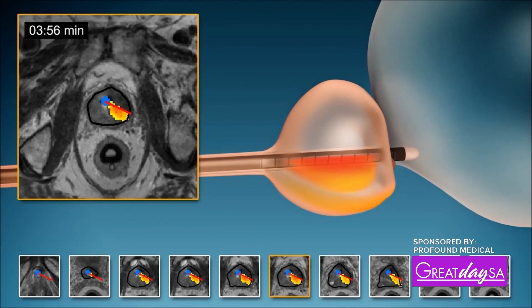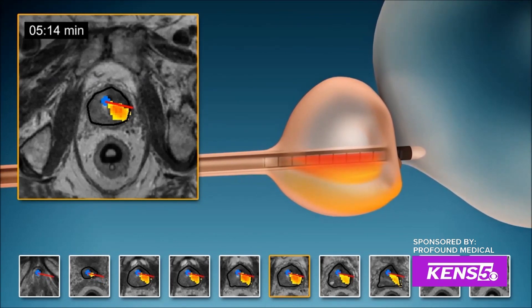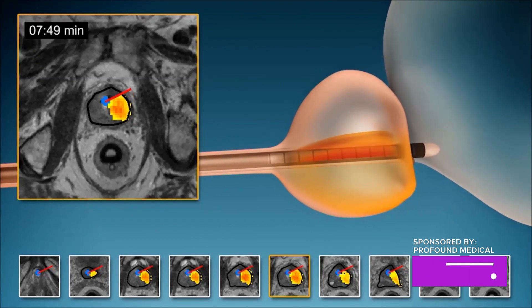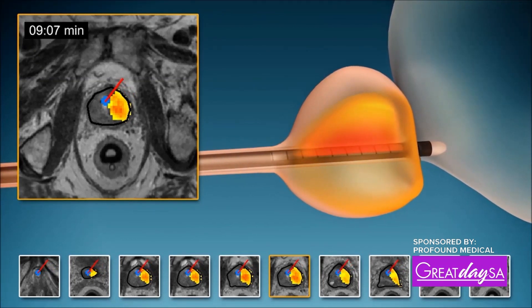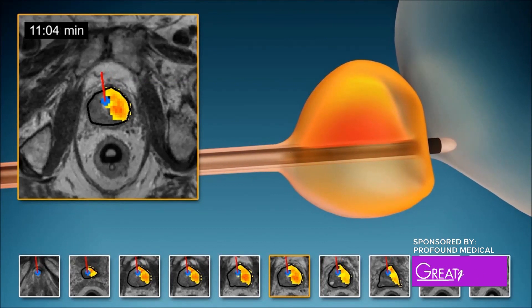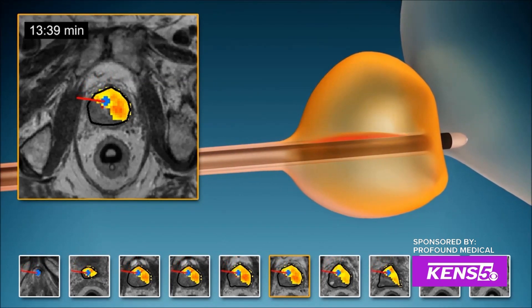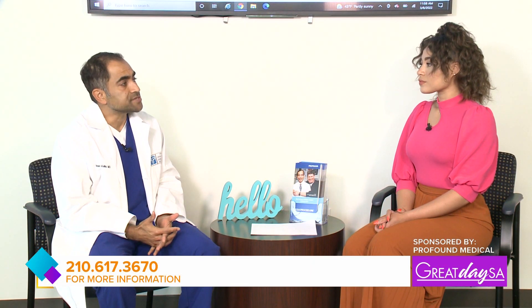What are the benefits of doing a procedure specifically in this way? With this method of treatment, Tulsa is able to spare a lot of muscles and spare a lot of nerves. That's important for patients because not only do they want their disease gone, but they want to maintain their function, and it's very precise in allowing us to do that.